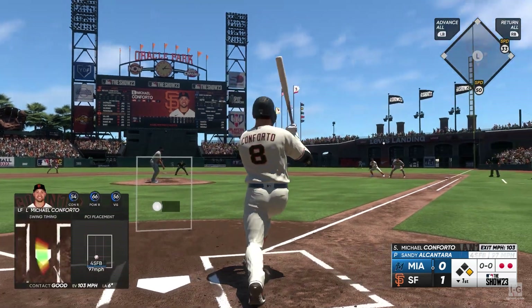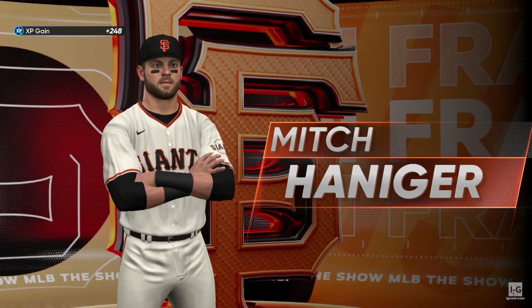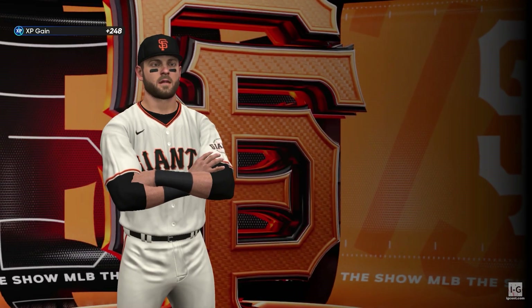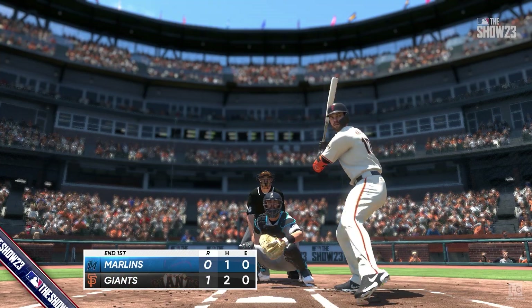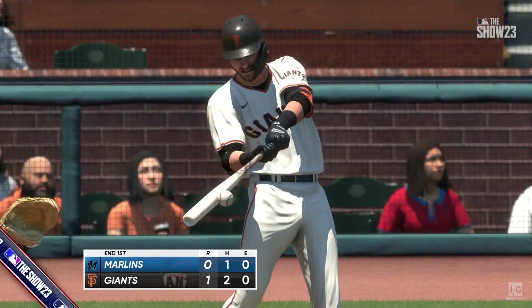Michael Conforto will climb in. Hot shot to first base and he snags it to end the inning. But they're off to a good start as they pick up a run on this solo shot. It's now a 1-0 ball game. You're watching Major League Baseball on the show.